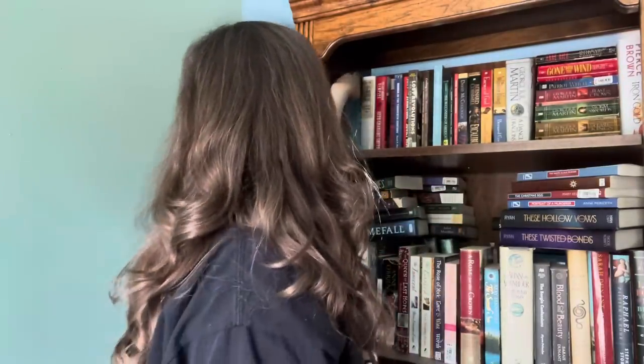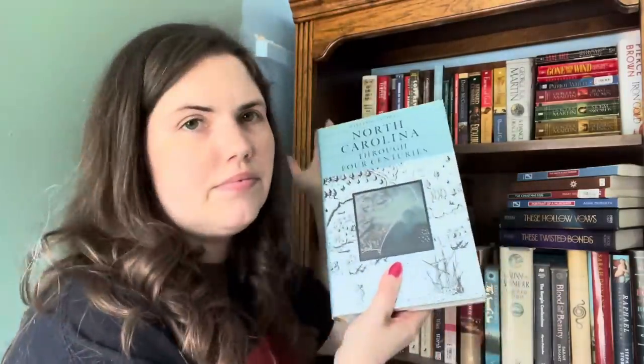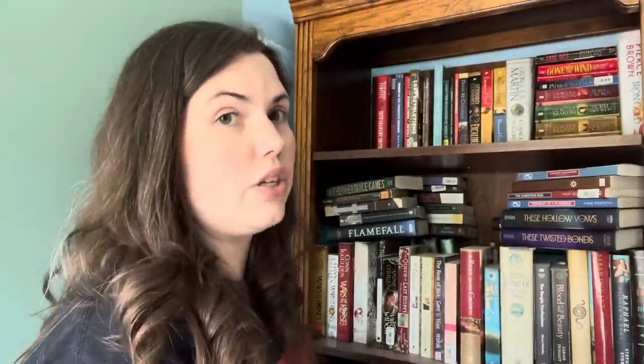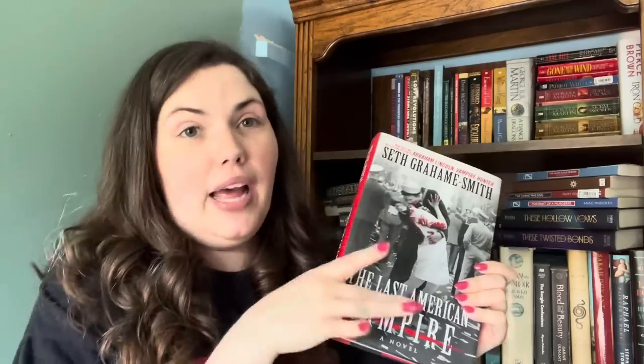Back here these are all mostly textbooks so they're gonna go. We have North Carolina Through Four Centuries — I have never revisited this. God's Almost Chosen Peoples, a Religious History of the American Civil War — very interesting to study the Civil War through the lens of religion. The Last American Vampire by Seth Grahame-Smith — don't laugh, but Abraham Lincoln: Vampire Hunter is one of my favorite books of all time, and this was the sequel. It was also a five-star read so I'm keeping this. Gulag Voices and Russia in the 20th Century — I took a course entirely about Russia in the 20th century, but these textbooks are not that readable, so I'm going to be getting rid of these.